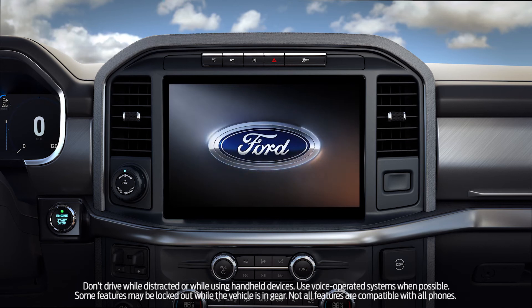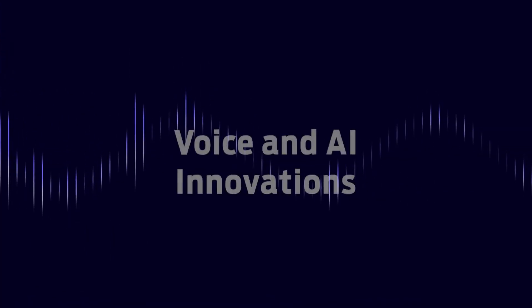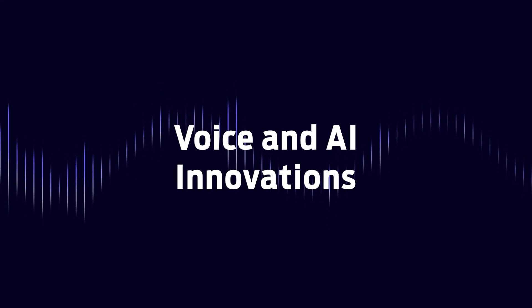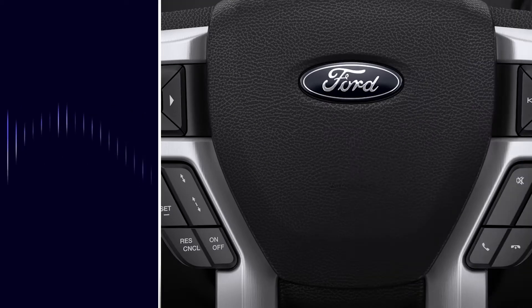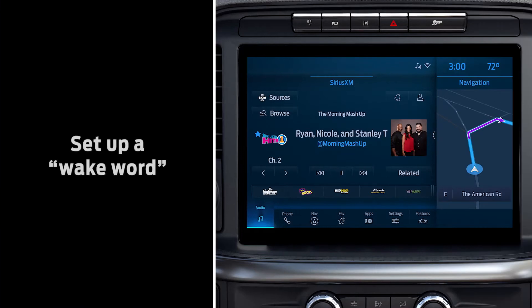The latest Sync system available in select Ford vehicles is the smartest version ever. It's like having a digital assistant. Sync features cutting-edge voice and AI innovations so your voice commands can be spoken naturally, just as if you were having a conversation with a friend. To use voice commands, you can press the voice activation button on your steering wheel, or better yet, you can use a wake word to get the system's attention.